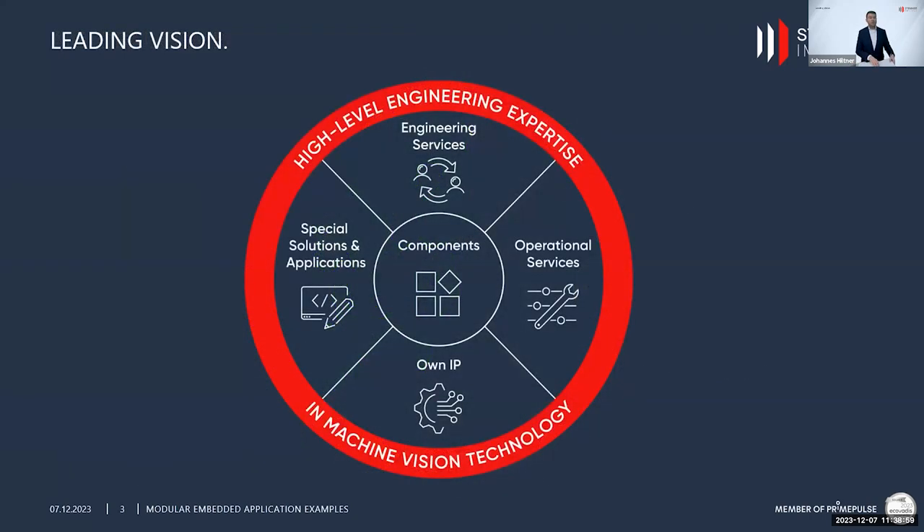The heart of our business is components — we provide components from over 200 different vendors, which we purchase worldwide. But not only components; also our all-round engineering expertise from all our employees, which enables us to deliver the entire spectrum of machine vision services for both industrial and non-industrial applications, the latter of which is growing increasingly on our side.